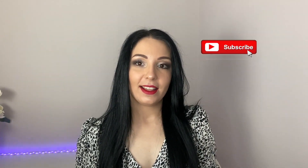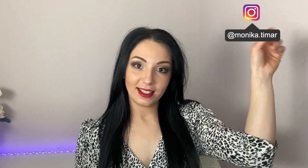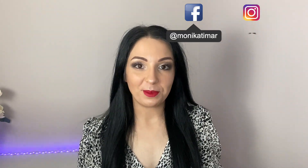If you are new here, please don't forget to subscribe to my channel and hit that little bell button so you can be notified every time I post a new video. Also don't forget to follow me on Instagram and Facebook because I post there every day in my stories and you can get to know me better there.